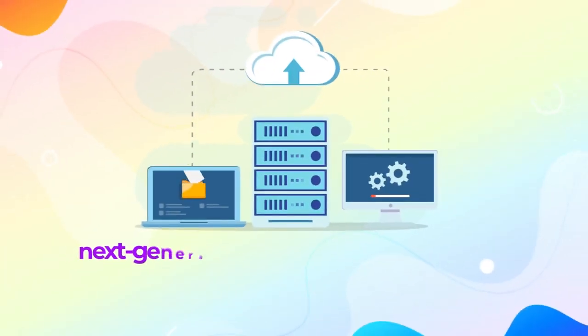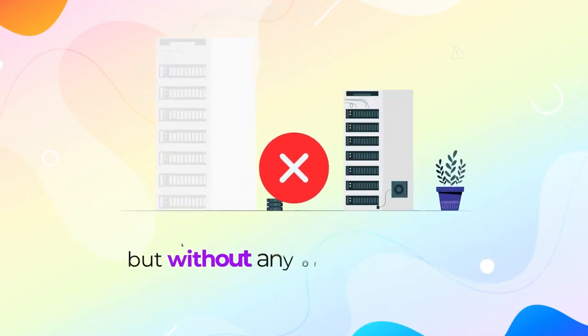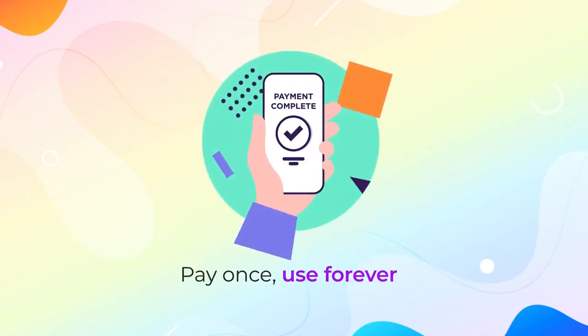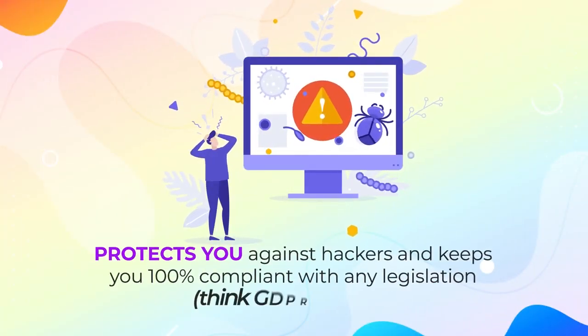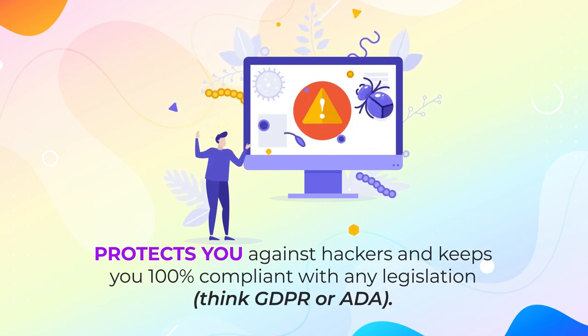That's right – next-generation hosting that's better than anything else on the market right now, but without any of the ridiculous monthly fees. Pay once. Use forever. Hosting that takes 60 seconds to set up, protects you against hackers, and keeps you 100% compliant with any legislation – think GDPR or ADA.